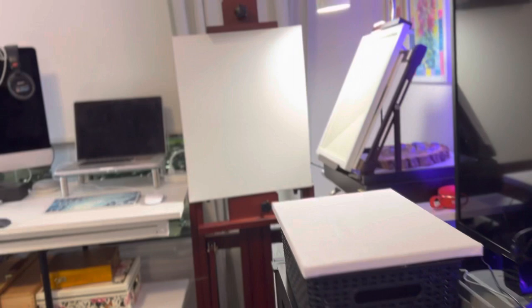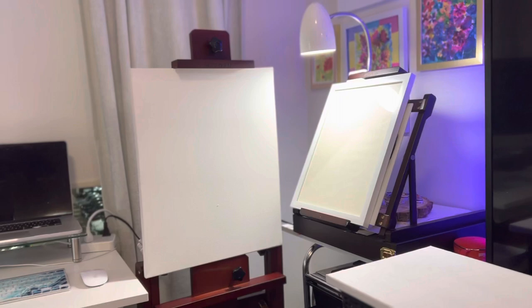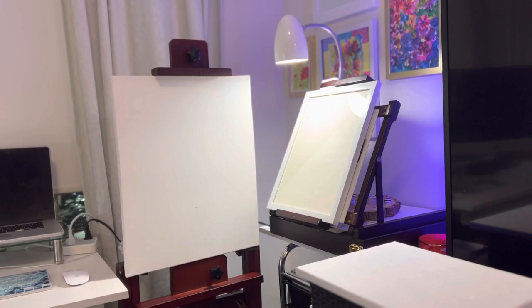This is a projector right here, and the reason why this is great is because it projects over there. Sometimes I will have a drawing that I really want to paint but I don't want to redraw it. So having a projector set up all the time on an easel like this great easel here just makes it so handy for me.